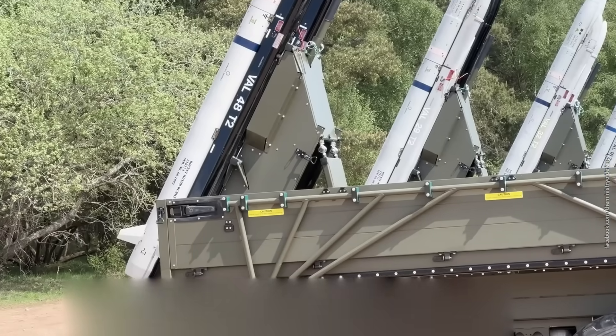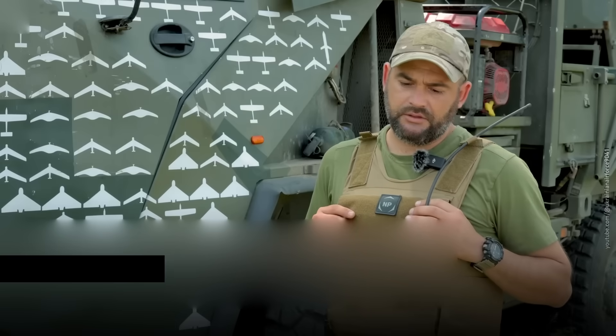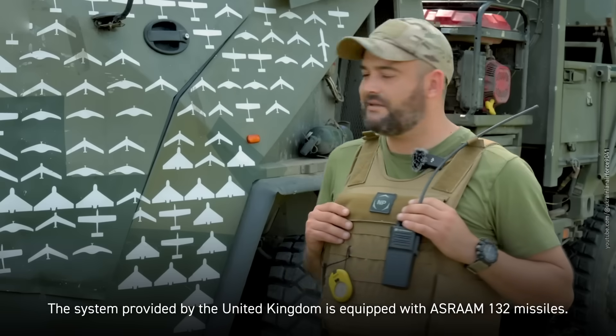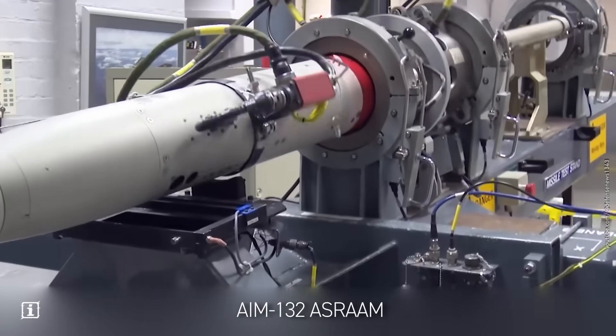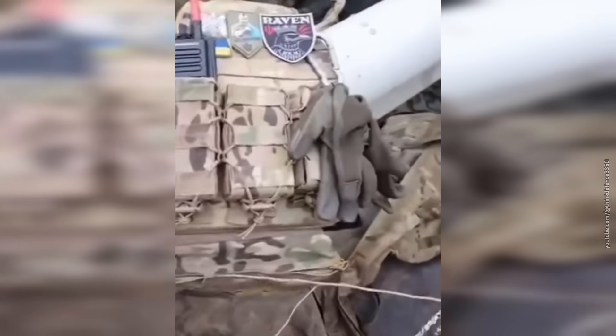So what did the Brits have to work with? A pile of missiles. The system is equipped with AIM-132 ASRAAM missiles. Missiles like the AIM-132 are usually mounted on fighter jets, but the Brits flipped the concept, turning this air-to-air missile into a surface-to-air one.